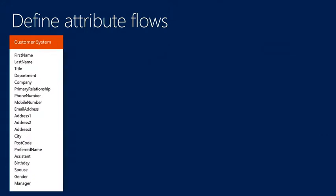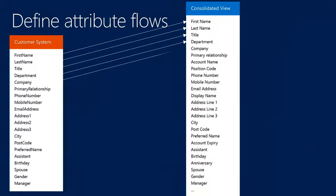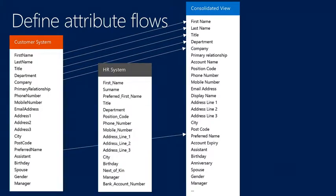When a person exists in the HR system as an employee but also exists in the customer system as a customer, we have to work out how we deal with that in their consolidated view. Once we have that consolidated, we can use it to create an Active Directory account. Looking at the customer system, you end up with a lot of different attributes, but you don't necessarily need all of those to create an account in Active Directory. We have a consolidated view which will have all those attributes plus more, and we need to match which attribute flows to which attribute.